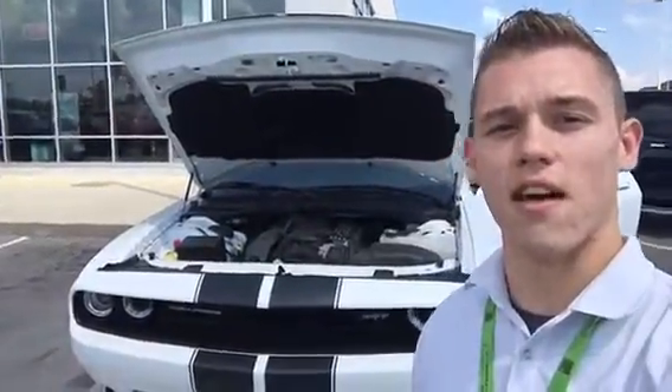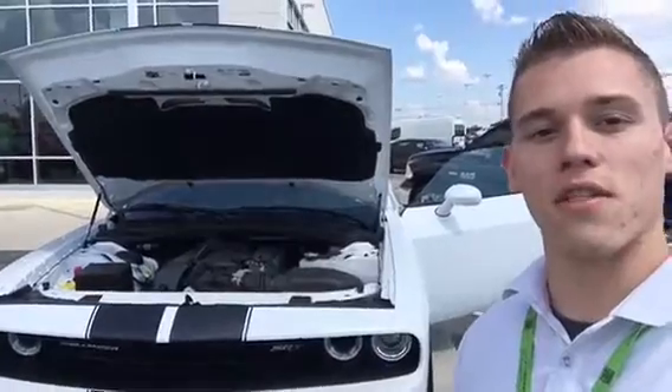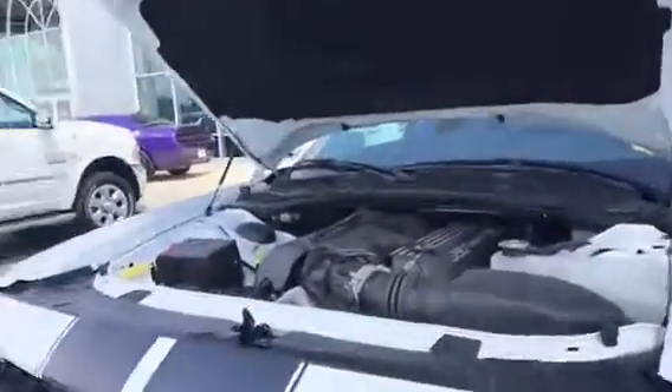Hey Don, it's Jesse over here at East Tennessee Dodge. Thank you again for giving me a call about the 392 Challenger. I just want to take a quick second here and send you this short video. We'll take a look under the hood.